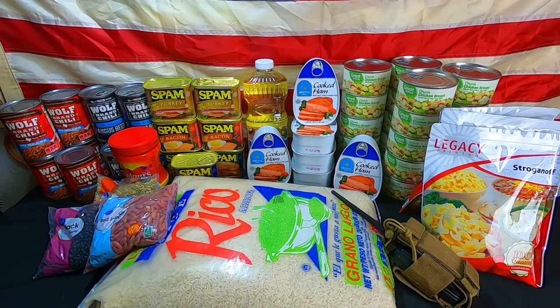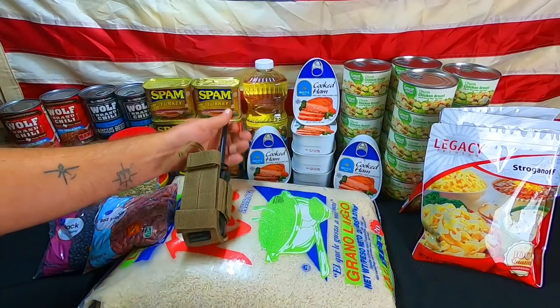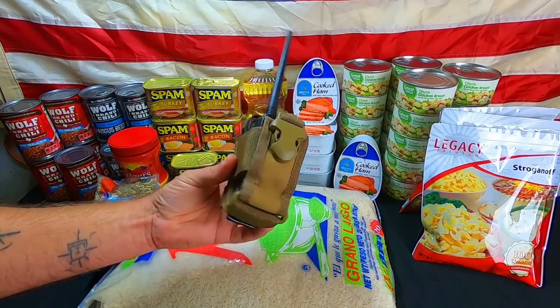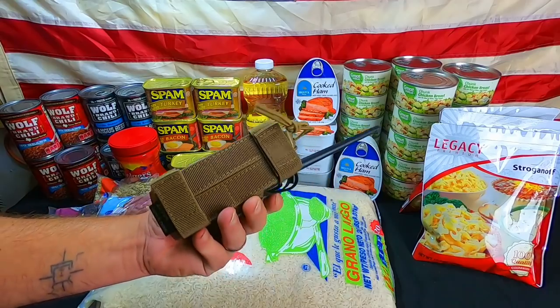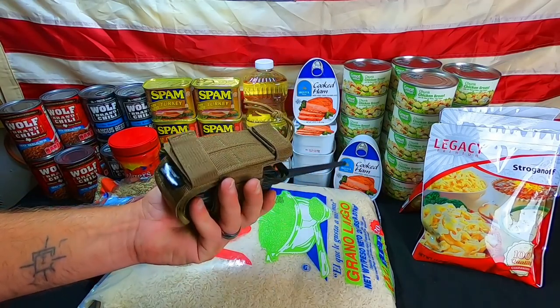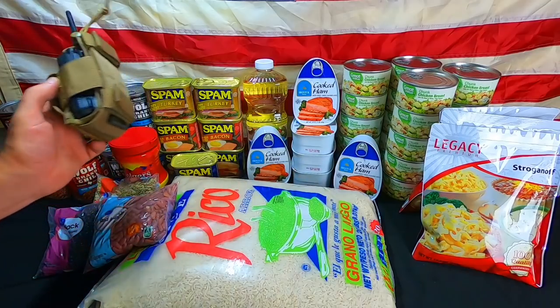Alright guys, welcome back, CFP here and this is Survival Living. First up, let's move this out of the way — this is something we did pick up. It's not a food item, but it is a harness for my radio that goes on my chest rig. I needed one and we picked it up, but it went into our budget for our weekly preps.